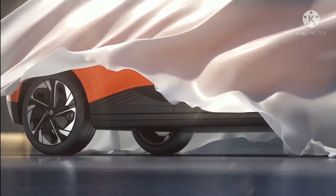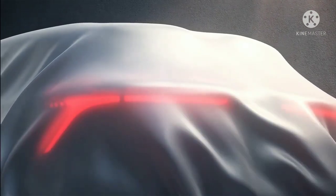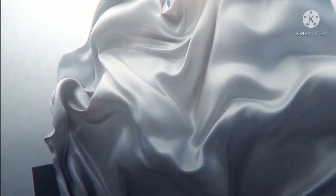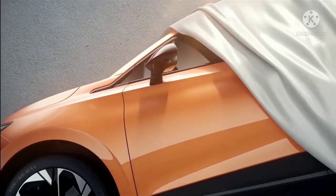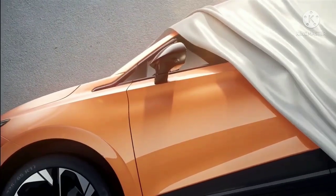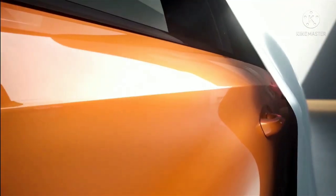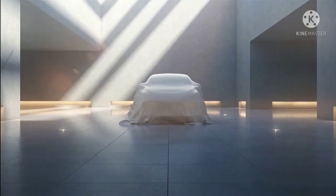Other visual highlights revealed from the teaser include plastic cladding on the door sills, big wheel arcs, 17-inch dual-toned diamond-cut alloy wheels, strong shoulder lines, roof beams with gloss black finish, and a sloping roofline with a blacked-out glass roof. At the rear, the EV features Y-shaped LED wraparound tail lights that meet the MG logo at the centerline of the tailgate.